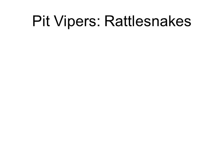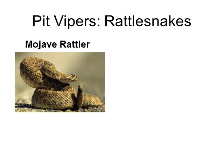Here are some of the rattlesnakes found in the United States. The Mojave Rattler is the only pit viper that has neurotoxin in its venom. It's found in Arizona, Nevada, Southern California, Mexico, Southwest Utah, Southern New Mexico, and parts of Texas.